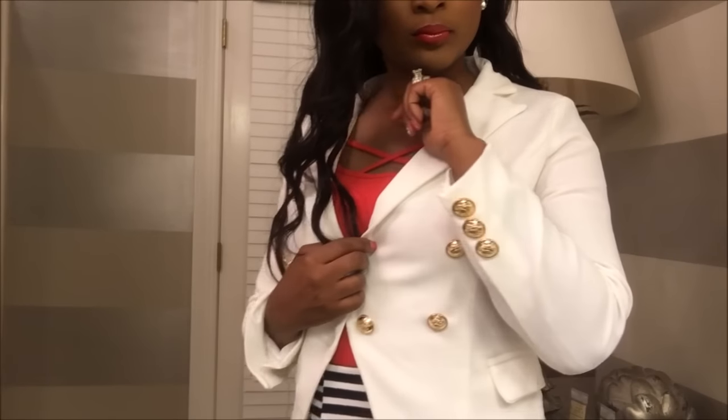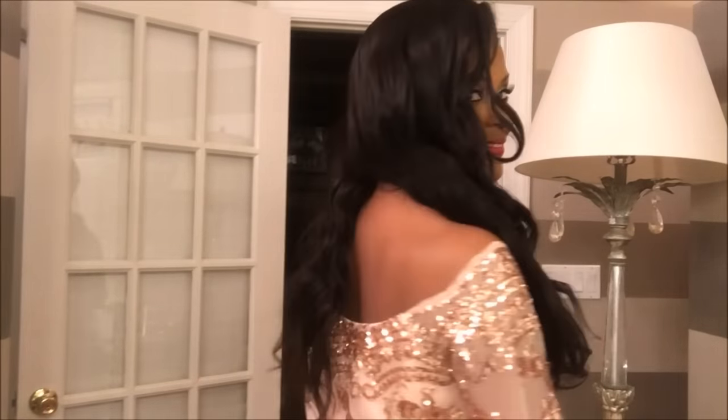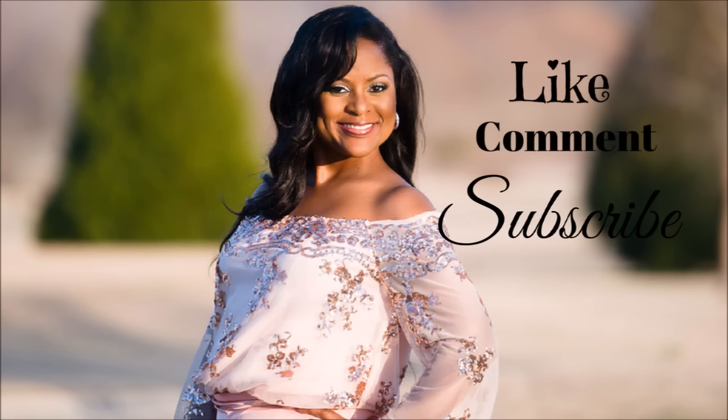I hope you guys enjoyed this video as much as I enjoyed sharing it with you. I have two special coupon codes just for you, my Luxers, and I will leave them down in the description box below. Be sure to vote on your favorite look by leaving a comment down below. And until next time, it's Melanie with Living Luxuriously for Less. If you haven't subscribed, please hit that subscribe button, like, and comment, and see you at the next video. Bye-bye.